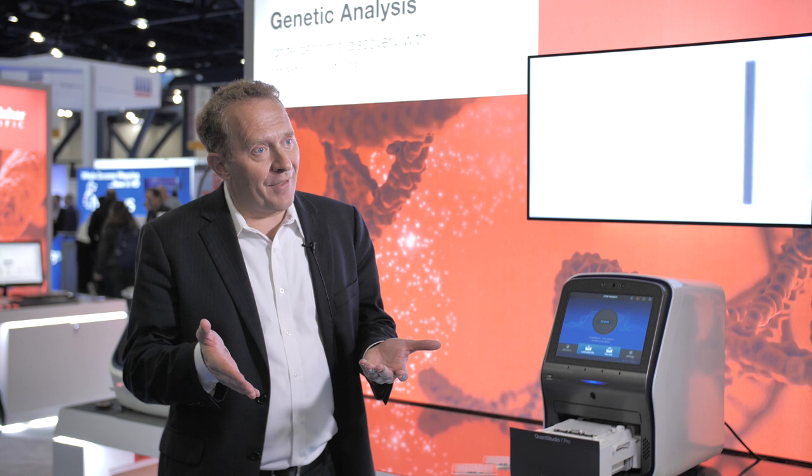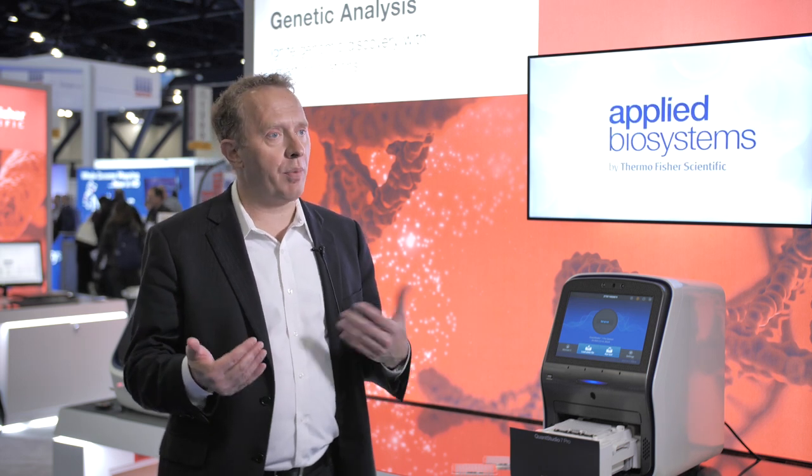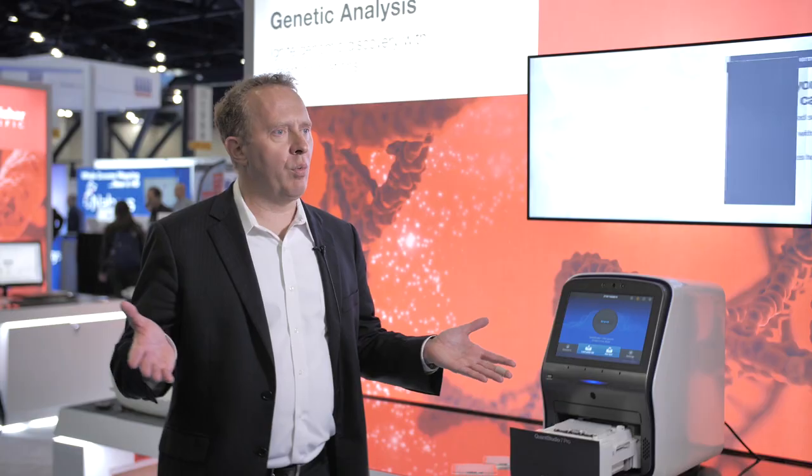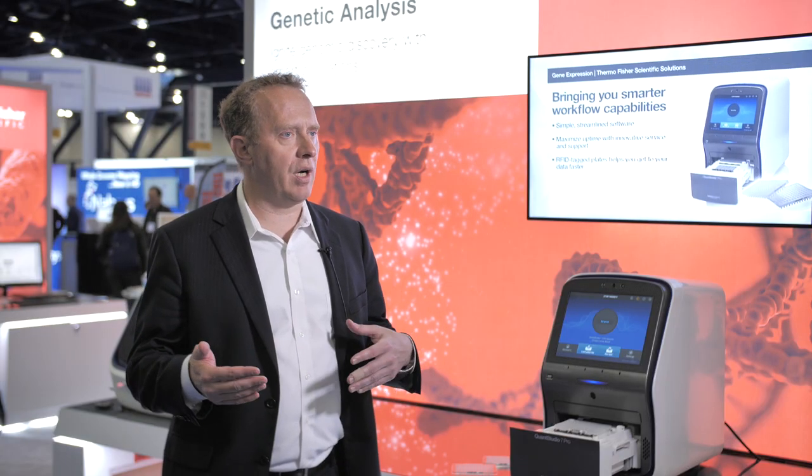We didn't have that, so we had to spend a whole week doing special-purpose runs for all that profiling work. Integrating the data with the off-board software is less convenient, so we would have been able to collapse a week of our timeline if we'd had the QuantStudio 6 Pro at that time.